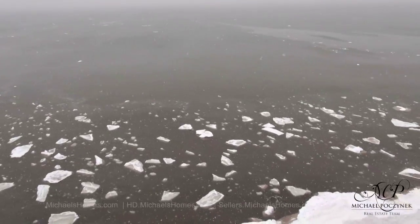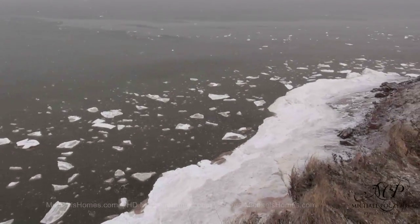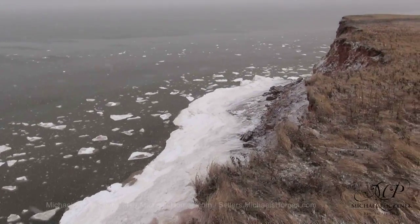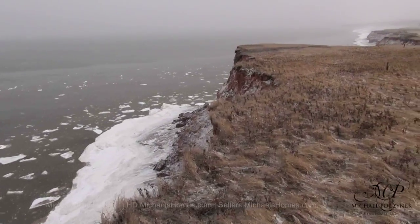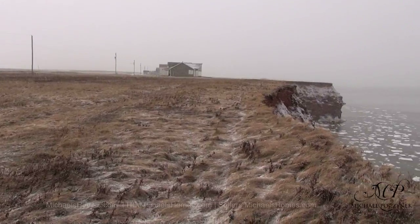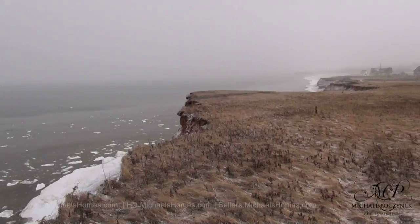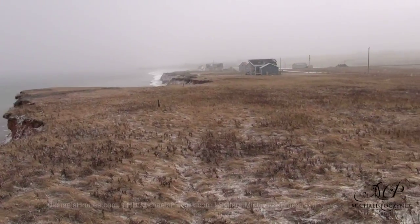And I think the last thing you'd probably want to do from here is fall. Not a good scene. There are entrances to the beach — most of the residences use golf carts to access them. Here's a quick view to the west, and here's a quick view to the east, which is the way we originally came in.